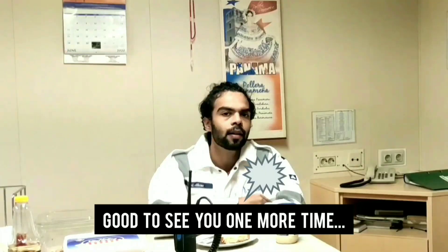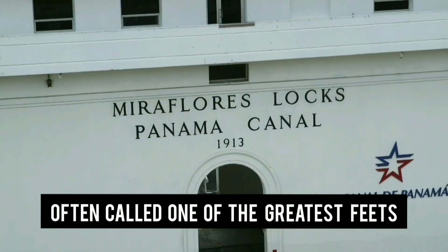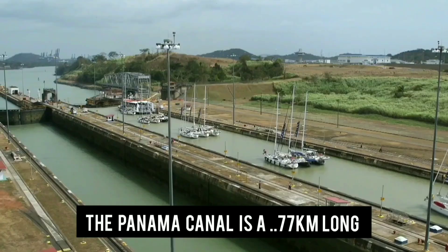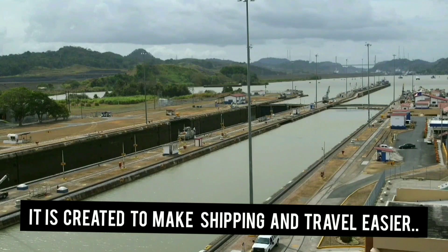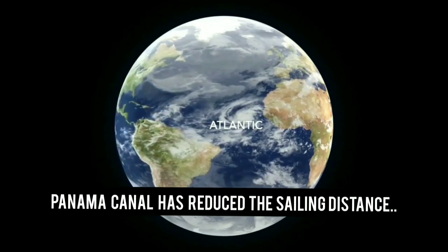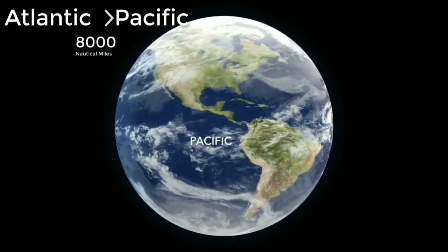Often called one of the greatest feats of human engineering, the Panama Canal is a 77-kilometer long man-made stretch of water. It was created to make shipping and travel easier. The Panama Canal has reduced the sailing distance from the Atlantic to the Pacific and vice versa by a huge 8,000 nautical miles.